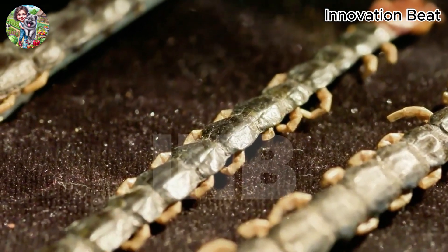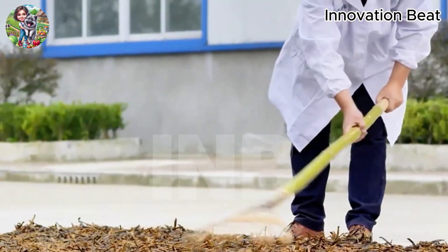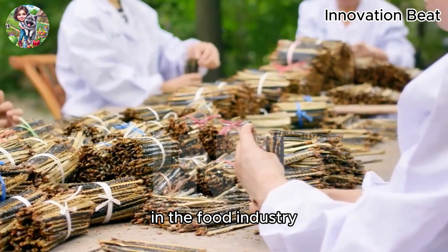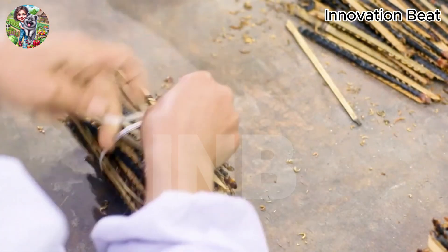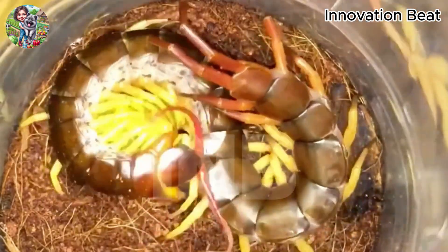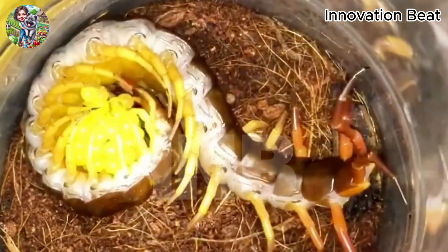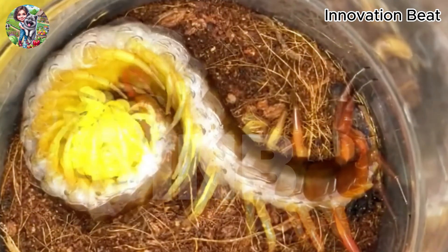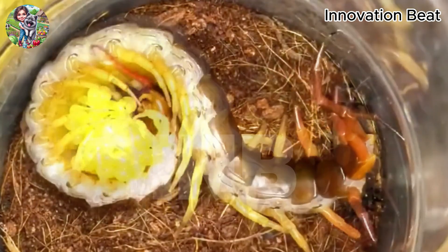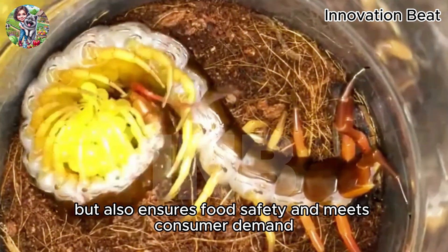Centipedes after harvesting can be used in various industries. In traditional medicine, centipedes are used to prepare remedies for ailments such as joint pain, infections, and some skin diseases. In the food industry, centipedes can be processed into specialty dishes or used as ingredients for functional products. Additionally, centipedes are used in the cosmetics industry, particularly in skin care products. Products made from centipedes, such as dried centipedes, fresh centipedes, or centipede powder, are economically valuable and popular in the market. Proper processing and preservation not only increases product value, but also ensures food safety and meets consumer demand.